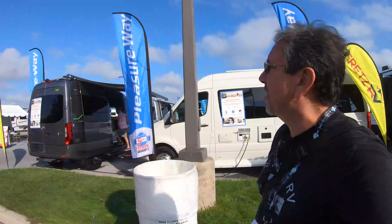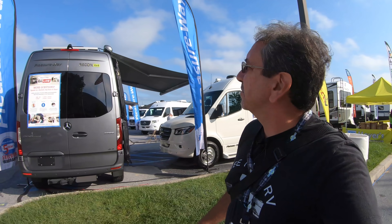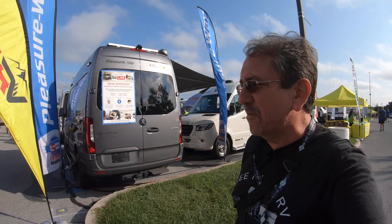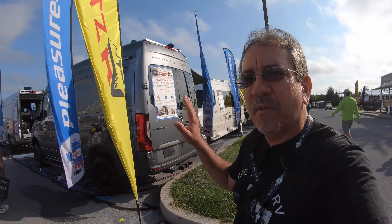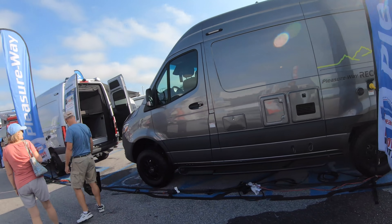Coming to you once again from the 2021 Hershey RV Show. We haven't seen Pleasure Way in a while — they didn't come to the Tampa RV Show this year, so I wanted to see what they have.